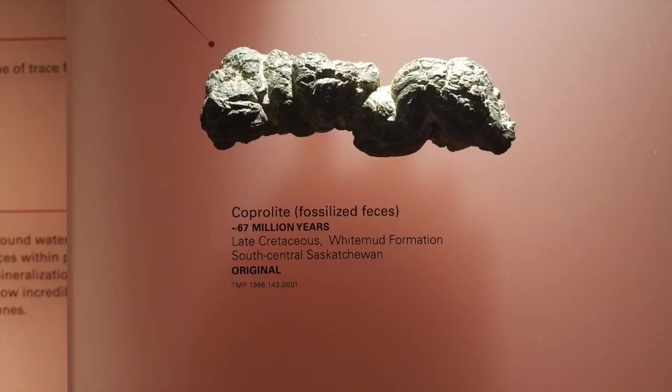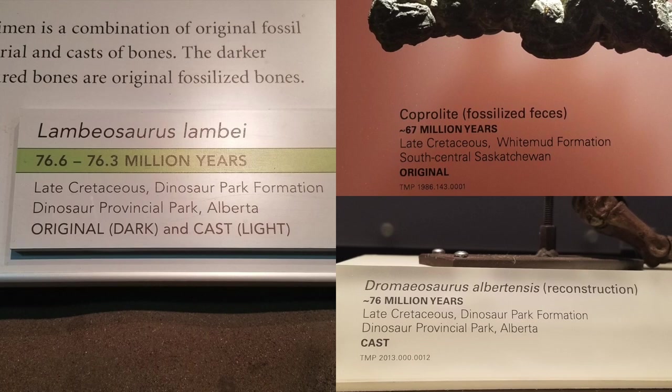When you spend time in the museum galleries, you may notice the labels. The fossils are labeled as either original, cast, or a mix of both.